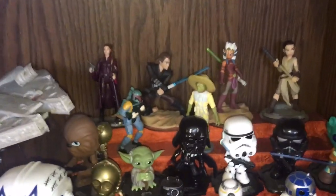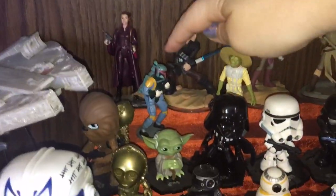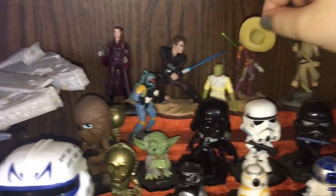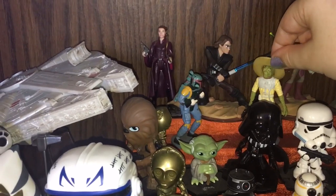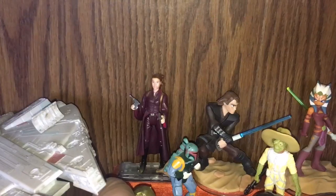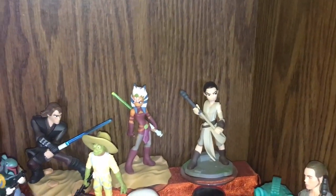I also have some other fun figures: Boba Fett and Bossk — he did not come with this hat but I thought it looked great on him. And then Padme Amidala, Anakin Skywalker, Ahsoka Tano, and Rey.